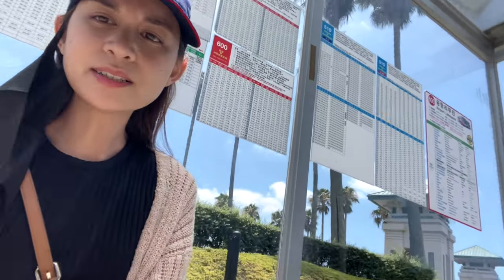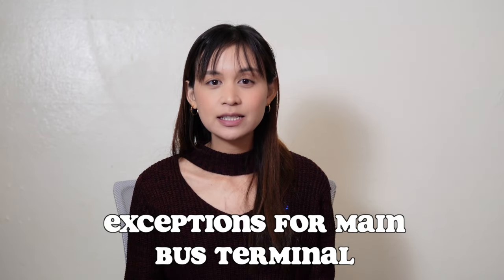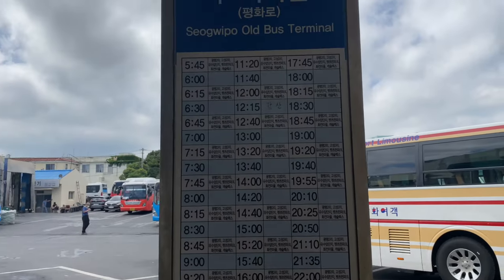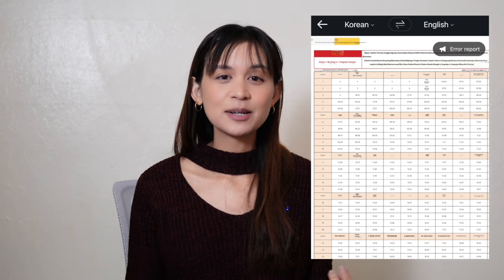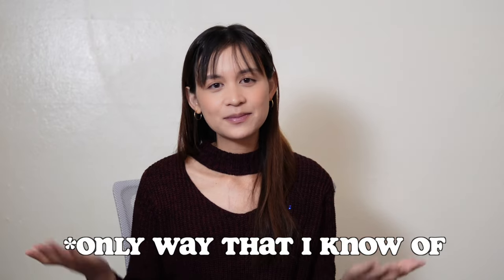Bus schedules and ETAs — the biggest complaint about busing in Jeju Island is the wait times. Bus schedules and wait times will depend on where you're coming from. At most, I waited about 20 minutes or just walked to a different bus route. But if you're taking a bus from the main bus terminal in Jeju City, buses might come every 30 minutes or even once an hour. Naver Map won't show ETAs for the main bus terminals — you can find the schedules in person at the terminal or online, but the schedules online are in Korean. You'll need to screenshot the schedule and run it through PapaGo or Google Translate to find your stop and when it arrives. Buses at the main bus terminals generally leave right on the dot.